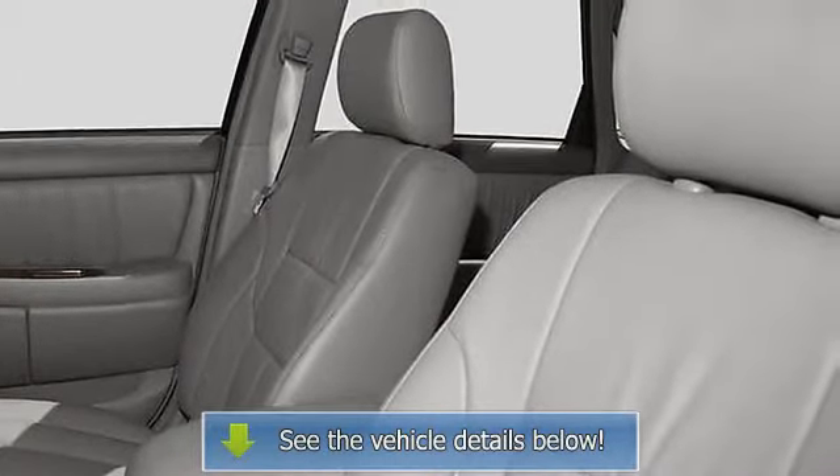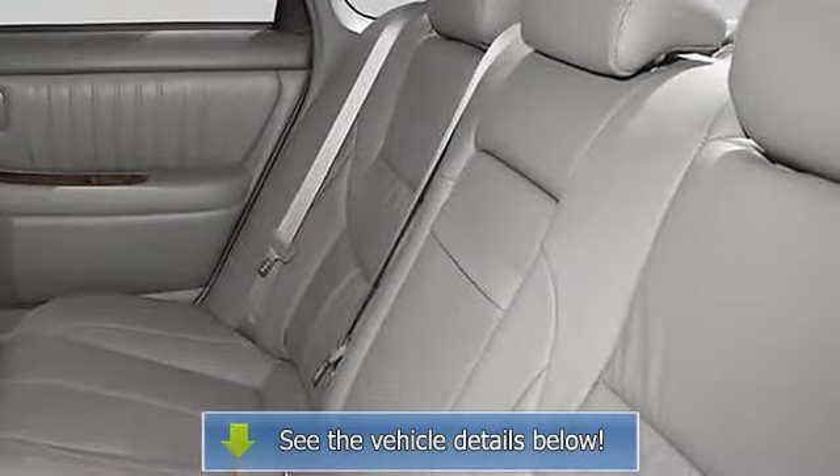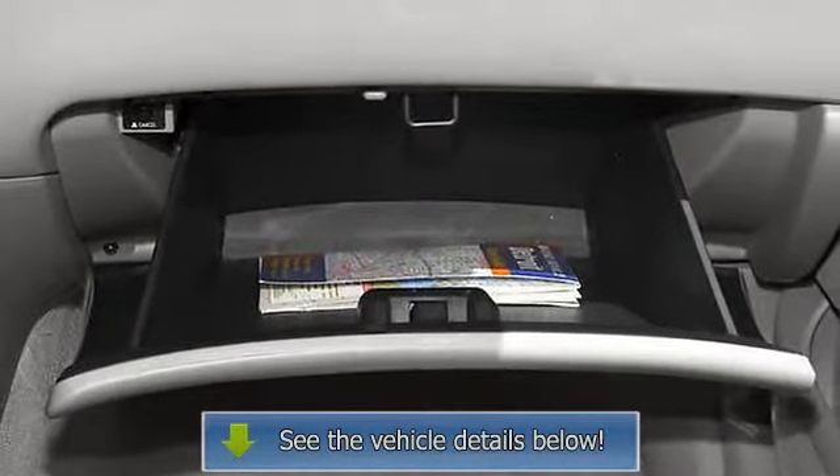Power remote driver mirror adjustment, power remote passenger mirror adjustment, dual illuminated vanity mirrors, daytime running lights, power remote trunk release, rear bench, rear seat center.